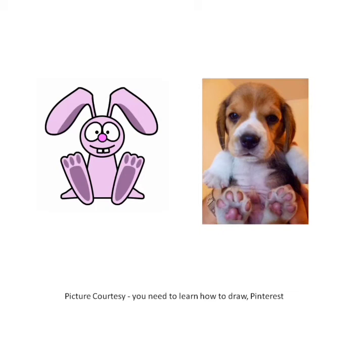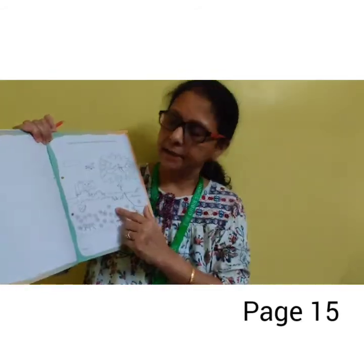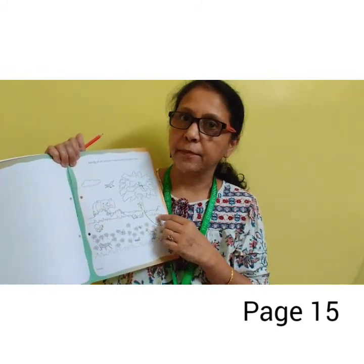So children, today we learnt about a few physical features of the animals, and I hope you all have gathered good information about them. Now it's time for Home Fun Activity. This is your Little Thinker AVS book — open page number 15. Children, identify all the animals in the picture and colour them. There is an elephant, there are a few birds, there are insects. Colour it nicely, complete your fun activity nicely and enjoy it. Don't forget to write the date on this page.